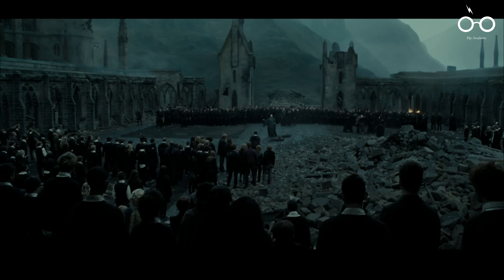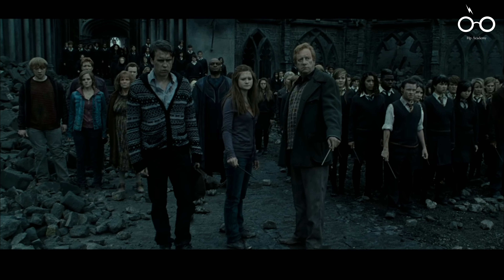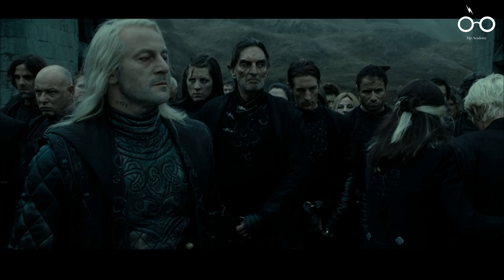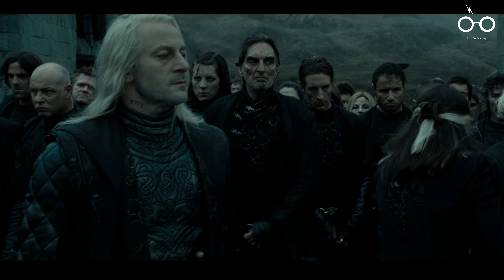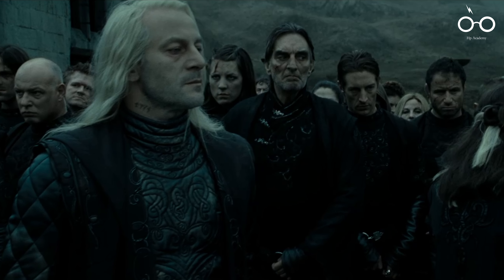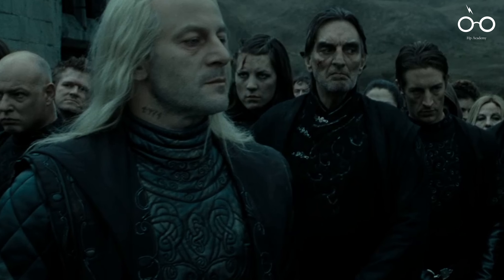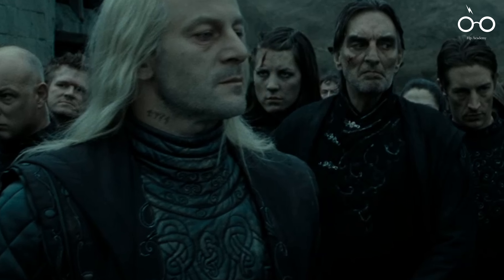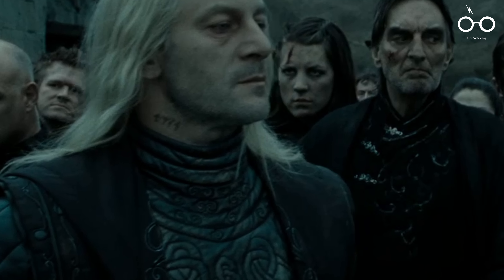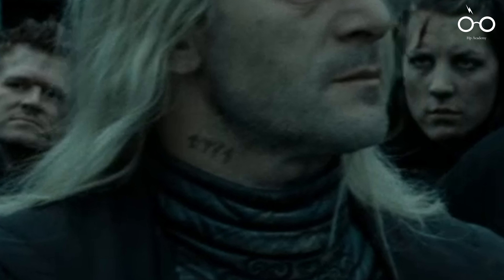In a subtle but meaningful detail, Lucius Malfoy's fall from power is symbolized by an Azkaban tattoo visible on his neck. This tattoo — a mark of shame and imprisonment — reflects the consequences of his allegiance to Voldemort and his family's ultimate downfall. It's a stark reminder of the cost of following the Dark Lord, adding a layer of tragedy to Lucius's character, who, despite his wealth and status, ends up disgraced and powerless.